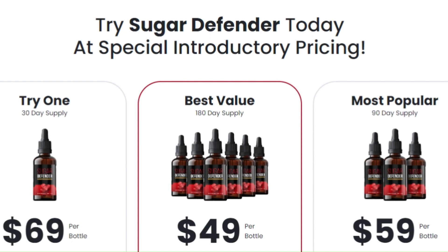And here's the icing on the cake — Sugar Defender comes with a 60-day money-back guarantee. That's right, you can try it without any risk. If for some reason you are not completely satisfied, just return the product, even if the bottles are empty, and you will receive a full refund. No questions, no complications.